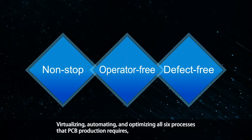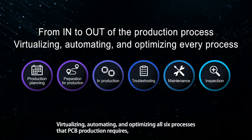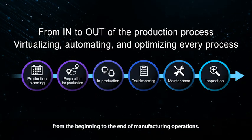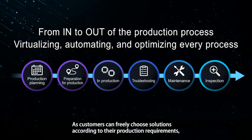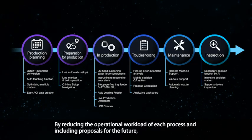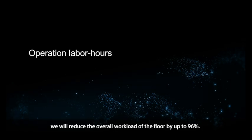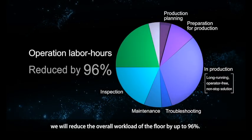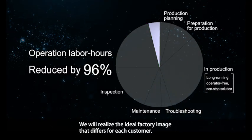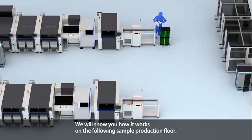Virtualizing, automating, and optimizing all six processes that PCB production requires — from the beginning to the end of manufacturing operations. Customers can freely choose solutions according to their production requirements. By reducing the operational workload of each process and including proposals for the future, we will reduce the overall workload of the floor by up to 96%, realizing the ideal factory image that differs for each customer.